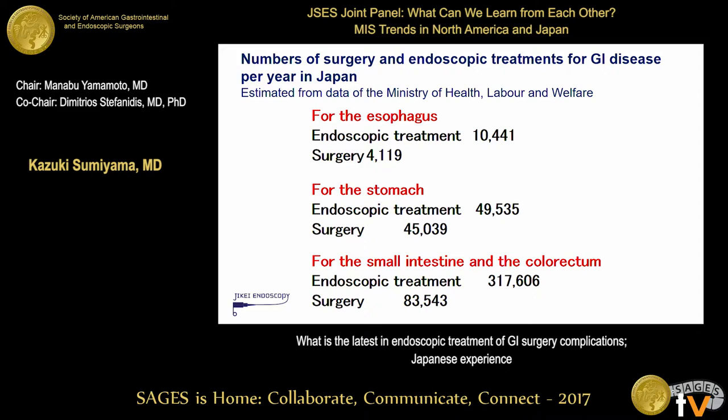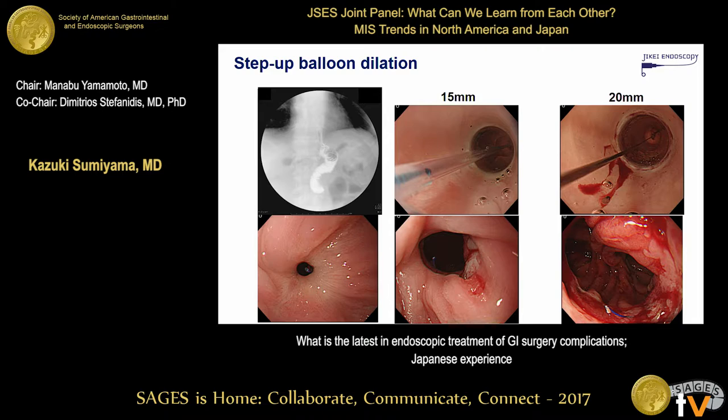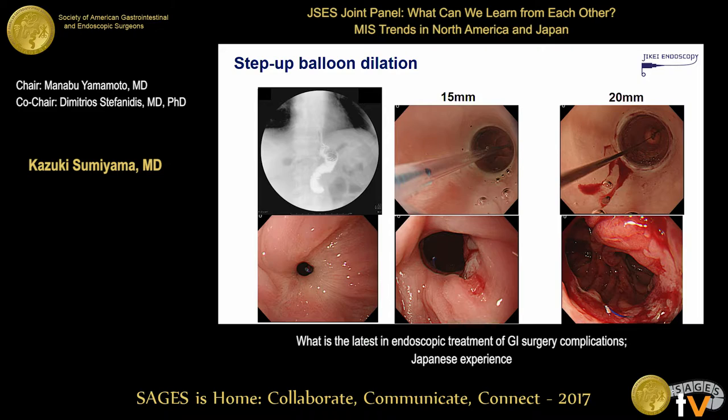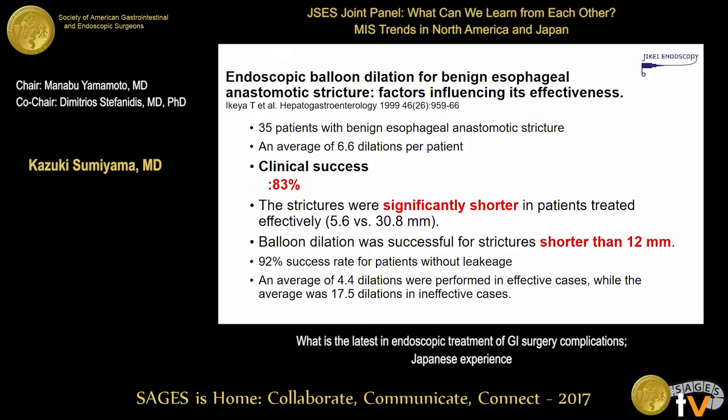There is an actual difference in surgical practice, and we might have some differences in upper GI and the way of endoscopic management. The most common procedure performed in Japan is balloon dilation. We no longer use Savary bougie dilation because we like to see the treated site directly, and the balloon allows us to do that. One publication from Japan reported data on 35 patients with benign esophageal anastomotic strictures. The clinical success rate was pretty good — 83% — and especially if the stricture length is shorter than 12 millimeters, all strictures could be resolved with repetitive balloon dilations.